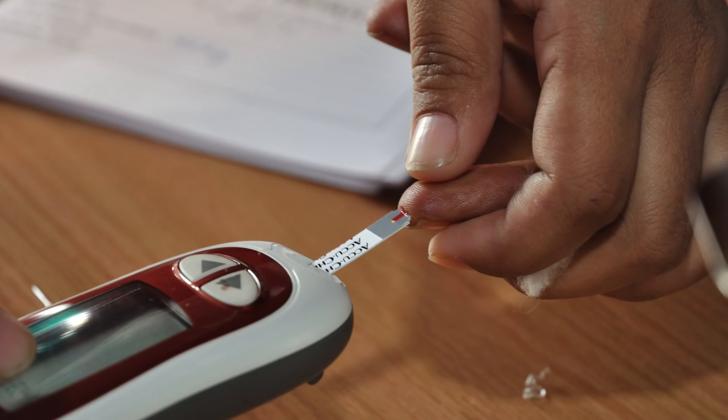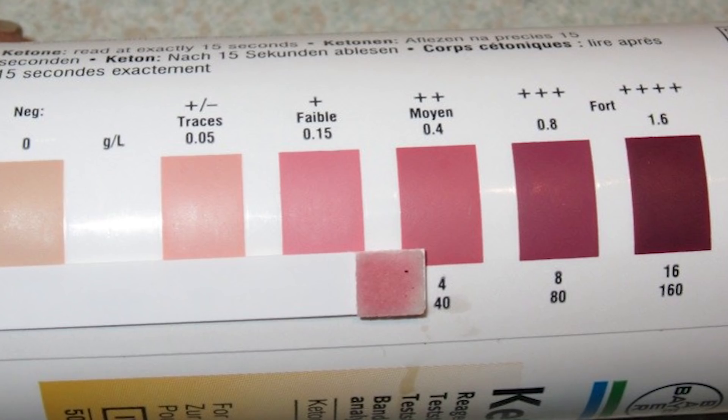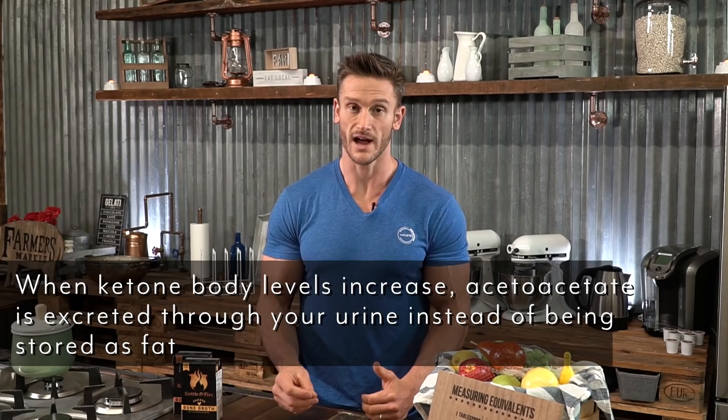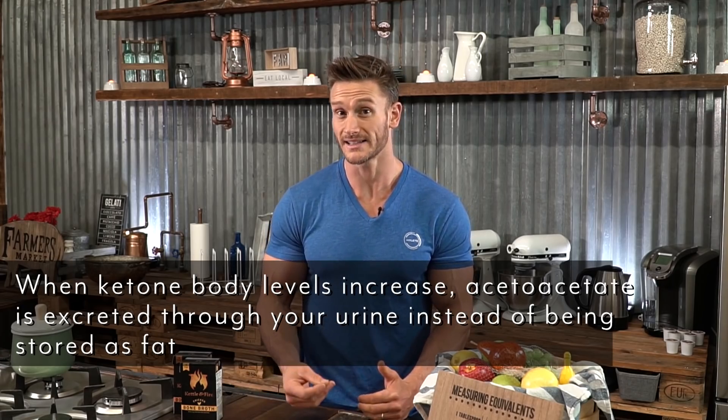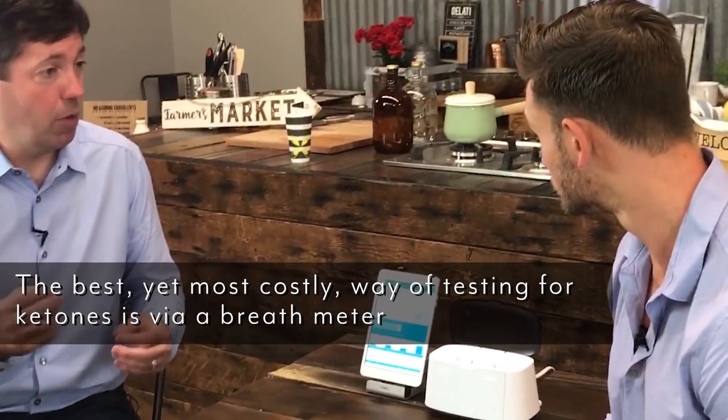There are three ways to measure ketosis. First, blood meters measure your blood beta-hydroxybutyrate levels, telling you how deep into ketosis you are. Second, urine strips measure acetoacetate, though once you're keto-adapted and not producing excess acetoacetate, they may stop registering ketosis even when you're in it. Third, breath acetone meters can measure acetone levels, and there are many devices available for this.